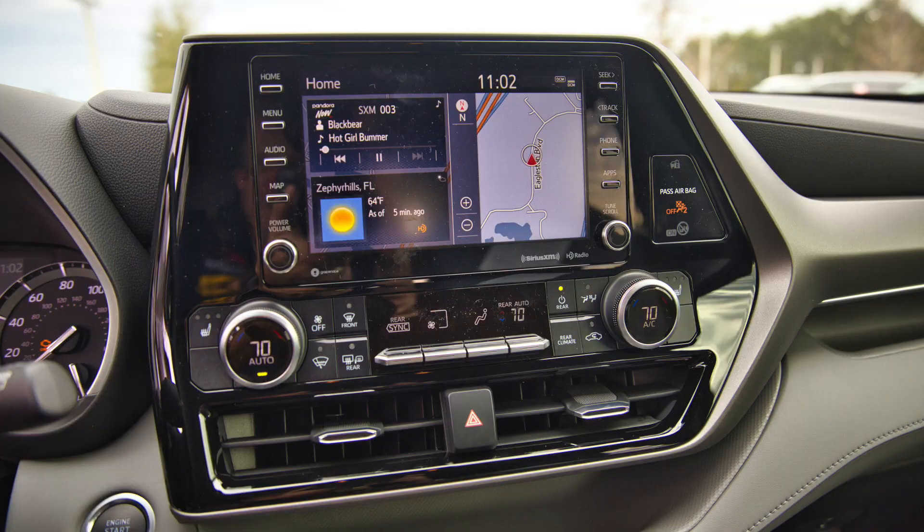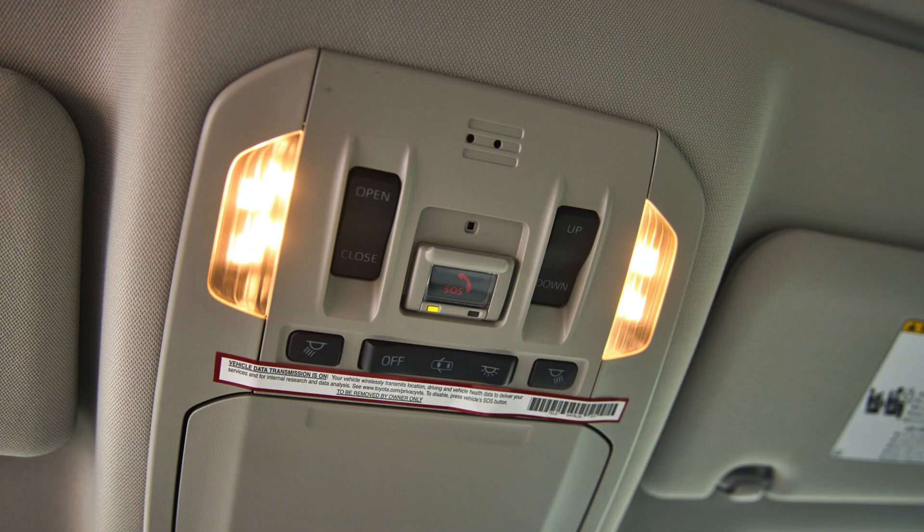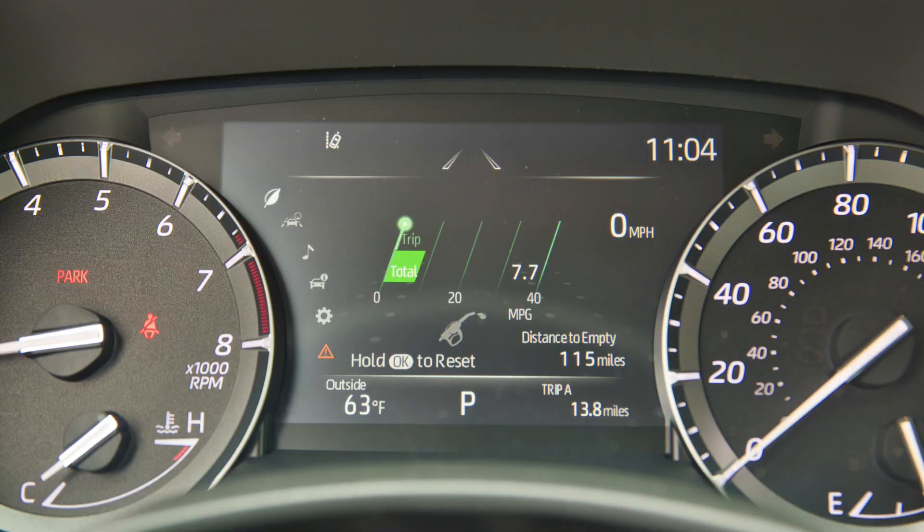The radio in the new 2020 Highlander has been repositioned to avoid sun glare, and features a new 8-inch display with Apple CarPlay and Android Auto connectivity. You still have conventional Bluetooth, USB connection, and dynamic navigation. It also includes an auto-dimming mirror with HomeLink, a power tilt-slide moonroof, and a 7-inch display in the gauge cluster for readouts, information, and customizable settings for your safety features.